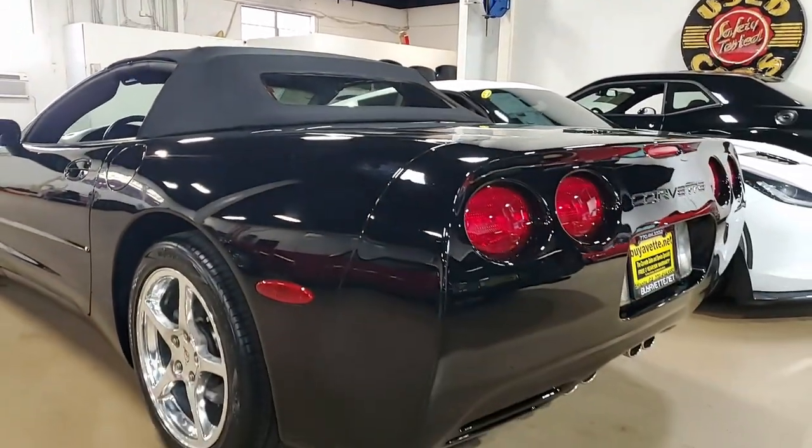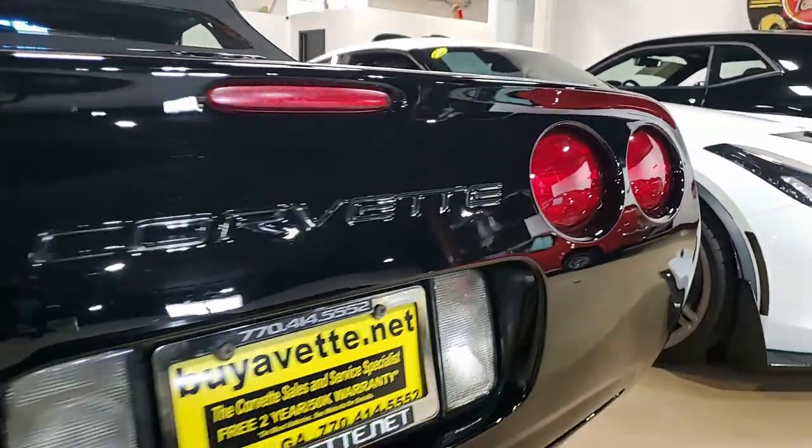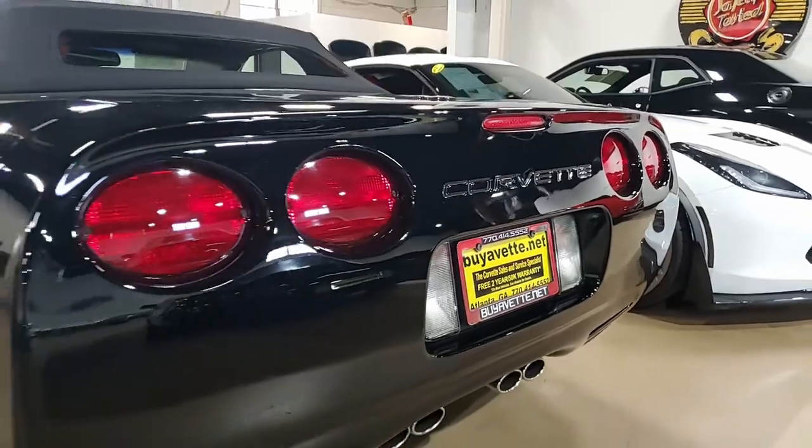Everything on this car is power. It has cruise control, ABS, traction control, active handling. Best of all, this comes with a clean Carfax.